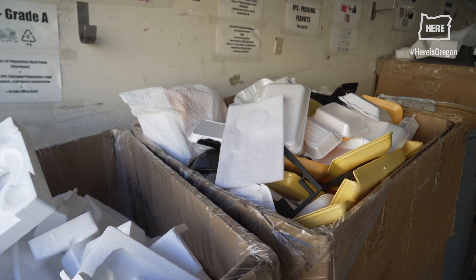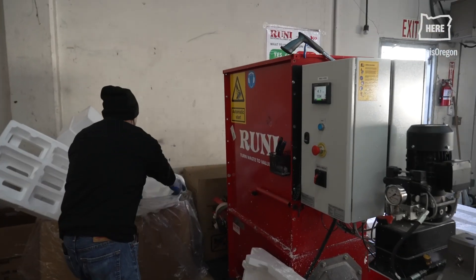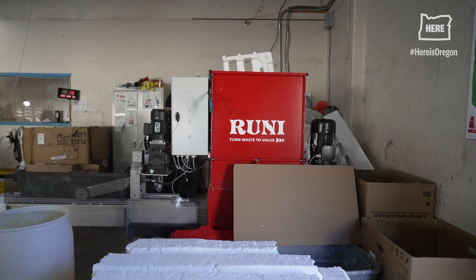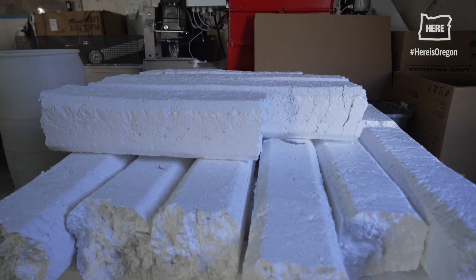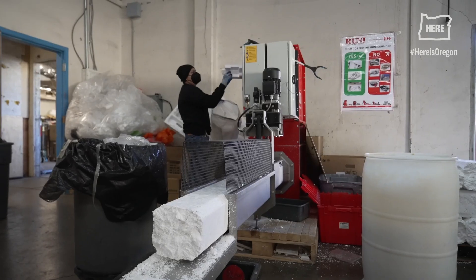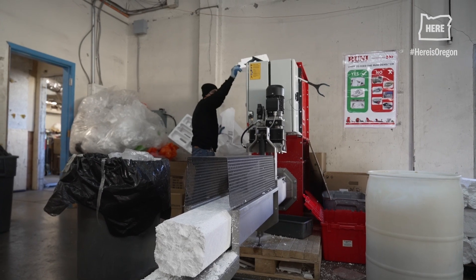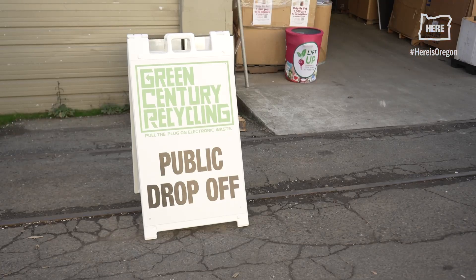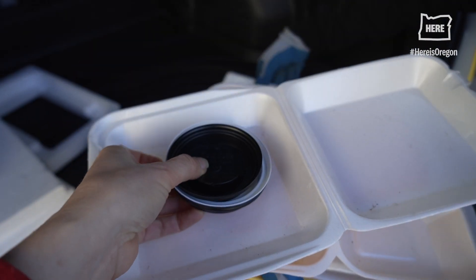The styrofoam gets separated out into the different types of styrofoam. It gets chopped up and then put through a densifier where it compresses it at a ratio of 90 to 1 — so what goes in as a big light piece of styrofoam comes out as a very compressed heavy brick. From there they go to an intermediary who'll buy it from us at pennies on the dollar and then chop it up and make it into new plastic products.